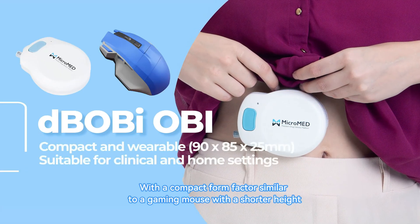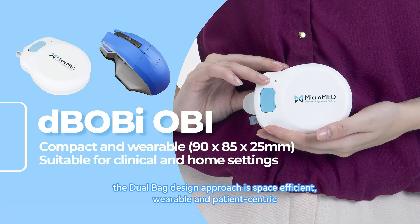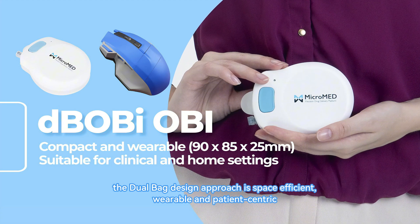With a compact form factor similar to a gaming mouse with a shorter height, the Dual Bag design approach is space-efficient, wearable, and patient-centric.